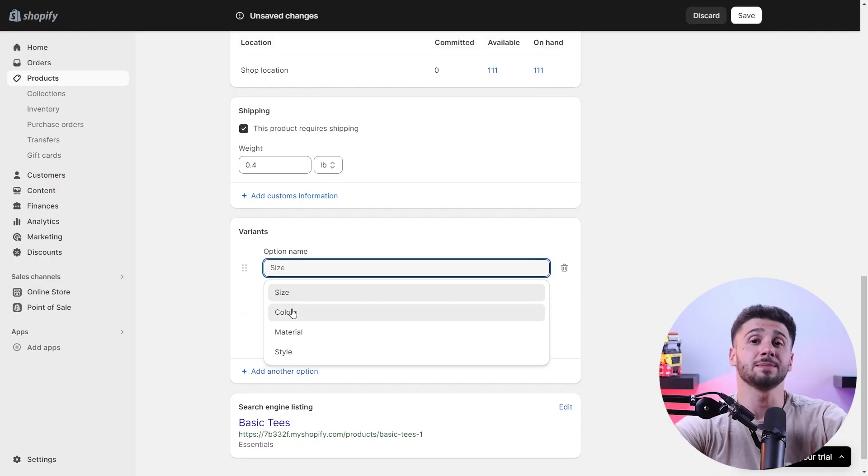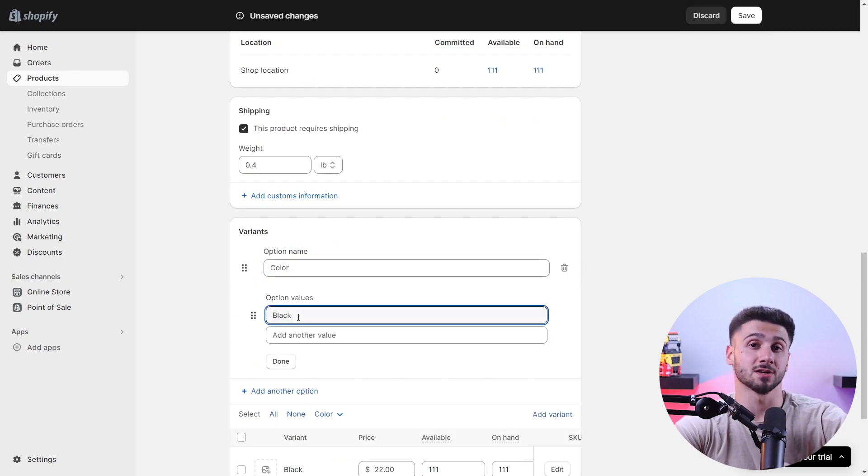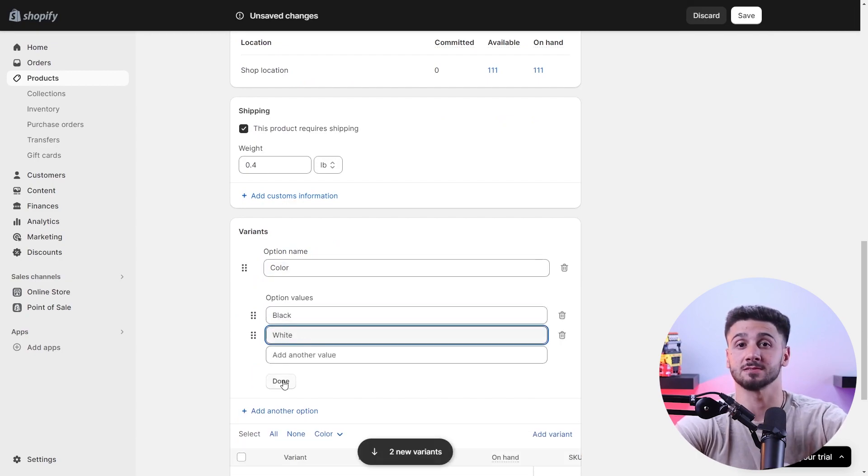Also, don't forget to address common questions or objections that your customers might have — maybe they're wondering about sizing, color, or possible allergies if you're selling food or cosmetics. To make your description easy to read, break it up into short paragraphs, use bullet points, subheaders, and make the text bold whenever necessary.